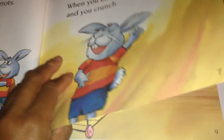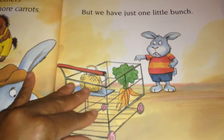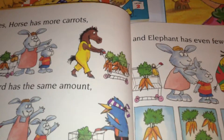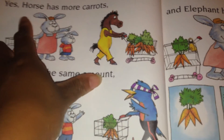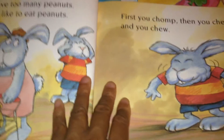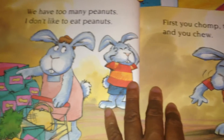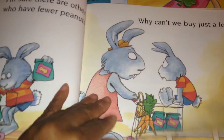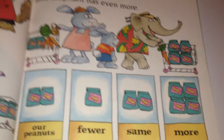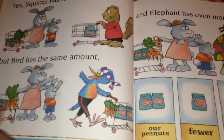The mom was saying they'll get a few, or more, or many — so they compared amounts. Over here, the horse has more carrots, but the bird has the same amount, and the elephant has even fewer. They're basically preparing for a little get-together, comparing peanuts: fewer, same, more — going through the explanation of comparing numbers.